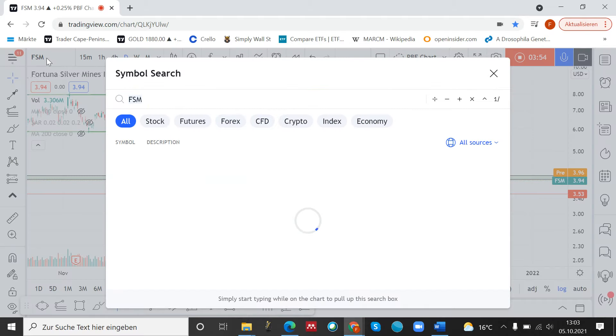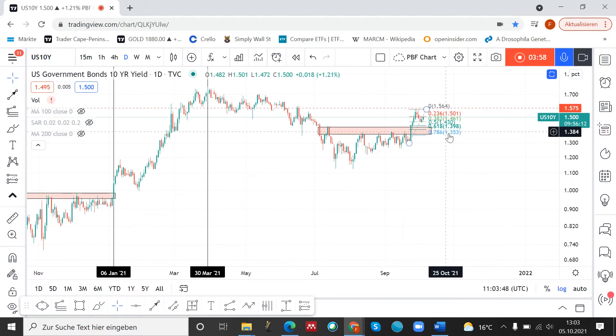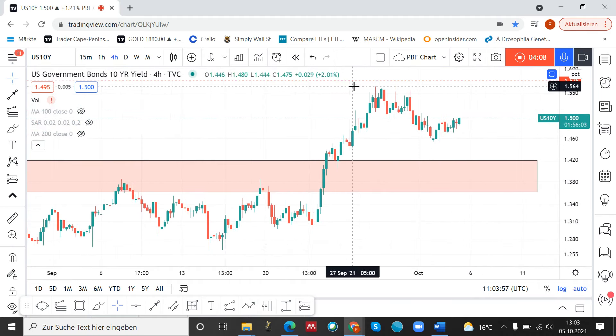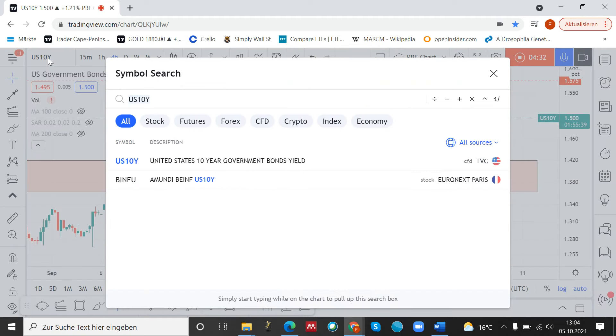I just want to focus on one thing which could be dangerous for the trade, and this is the US 10-year yield. What we are witnessing there right now is a bull flag — a very strong move to the upside and then a corrective move to the downside. If the yields are rising, this is always bad for gold and silver, so I think this is a thing which could be dangerous for the precious metal trades and also for Fortuna Silver Mines.